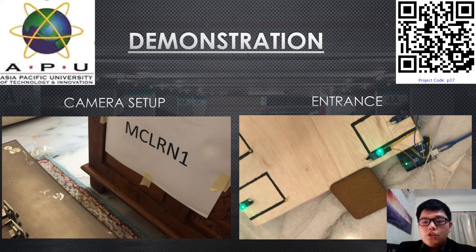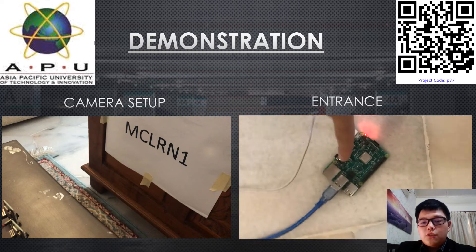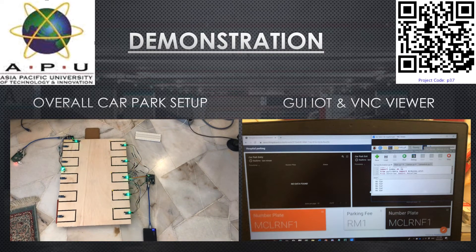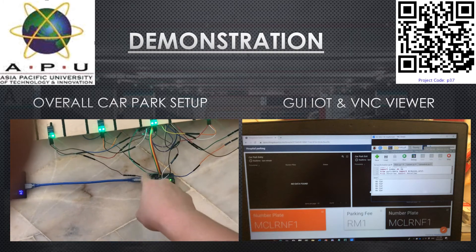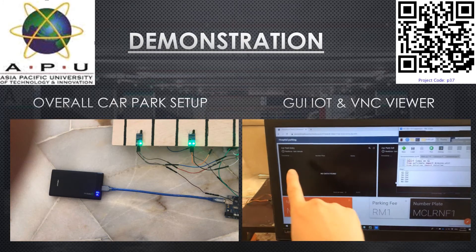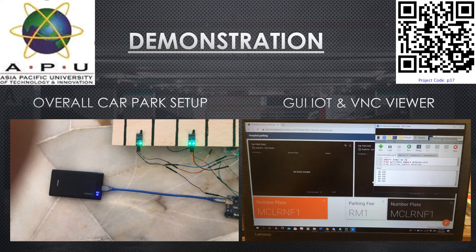On the right is the entrance setup. The IR sensor is hooked up and when a car passes through, it detects the car and sends the signal to the Arduino, which is then connected to the Raspberry Pi as the main interface computer, powered by a 5V power supply. The overall car park setup consists of 5 IR sensors for 5 parking spaces as well as LEDs, all connected to the Arduino board and powered by a power bank. On the right is the GUI IoT using ThingsBoard and VNC viewer to view results from the Raspberry Pi, showing entrances, exits, and relevant information.